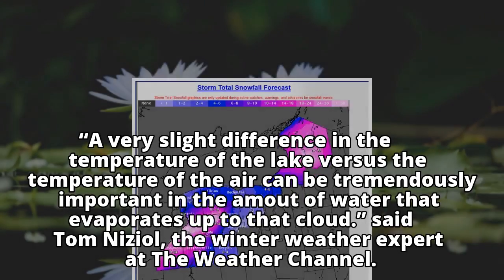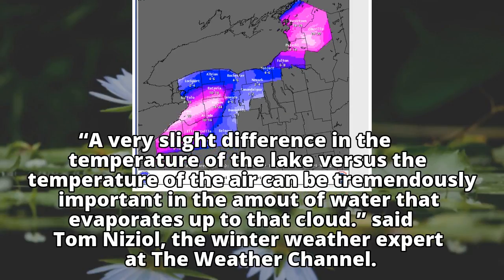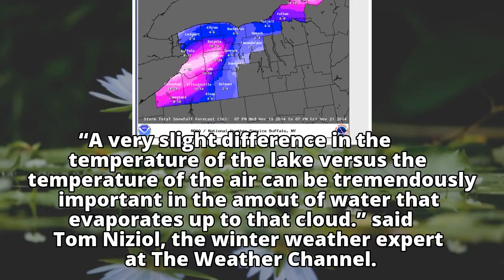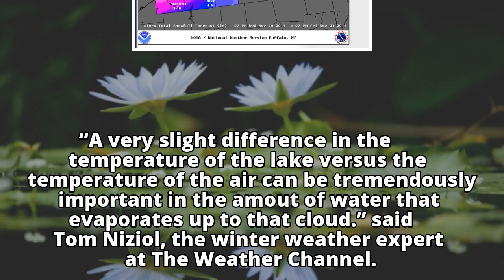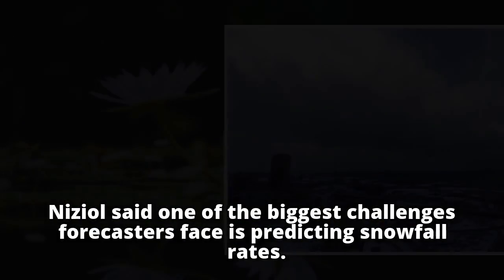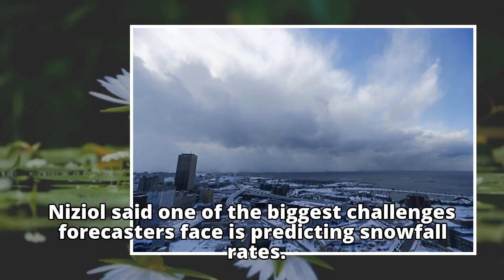"A very slight difference in the temperature of the lake versus the temperature of the air can be tremendously important in the amount of water that evaporates up to that cloud," said Tom Nizial, the winter weather expert at the Weather Channel. Nizial said one of the biggest challenges forecasters face is predicting snowfall rates.